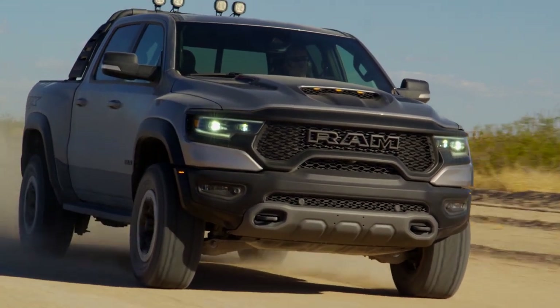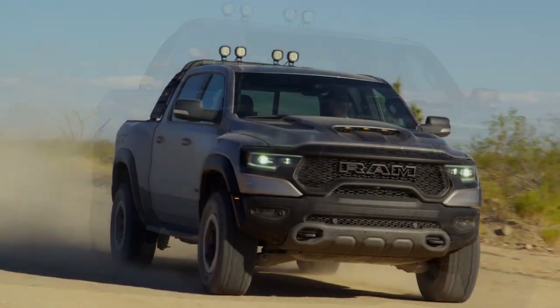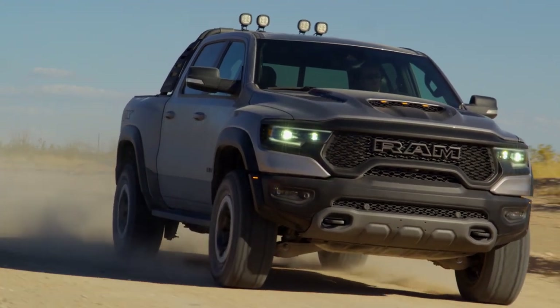Stake your claim on unknown territory, go where only few would dare to venture, and when you push against gravity with 702 horses at your command you won't be able to shake the truth: TRX is the quickest, fastest, most powerful pickup truck in the world.